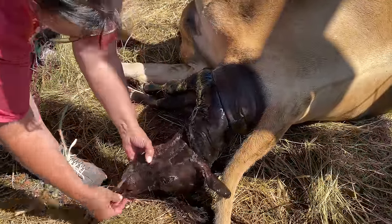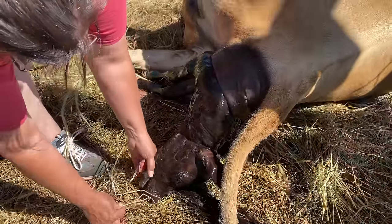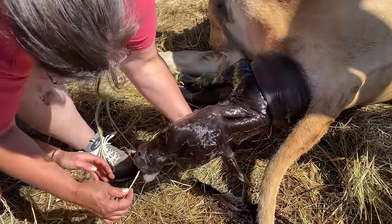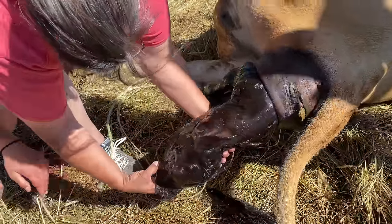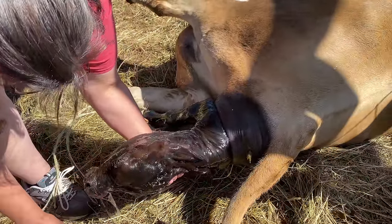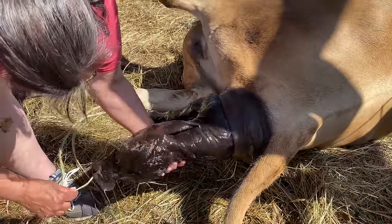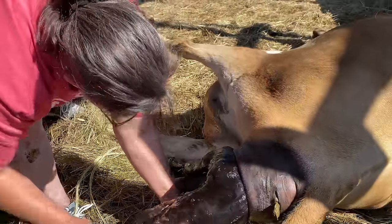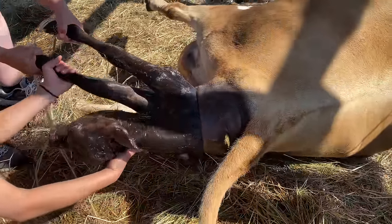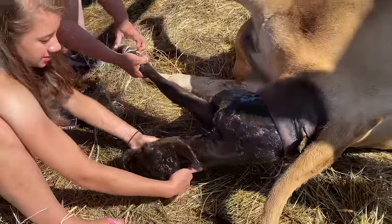I see breathing. Come on, buddy. Take some straw — a big long one. Tickle the nose. There's a breath. Yep, she's breathing. Tickle the nose — it makes him sneeze. Isn't that cool? Come on, baby. That a girl. Come on. Your mama is struggling — too tired. Come on, baby. Get these ropes off. There you go.